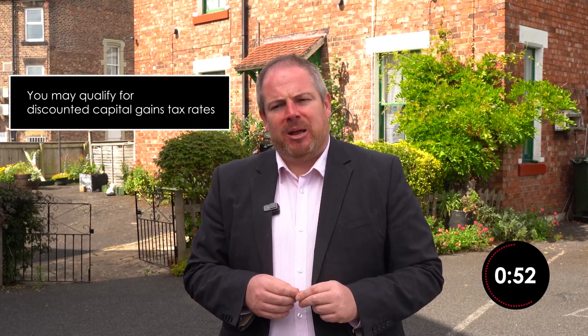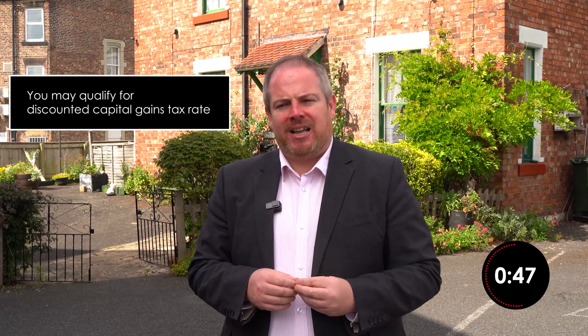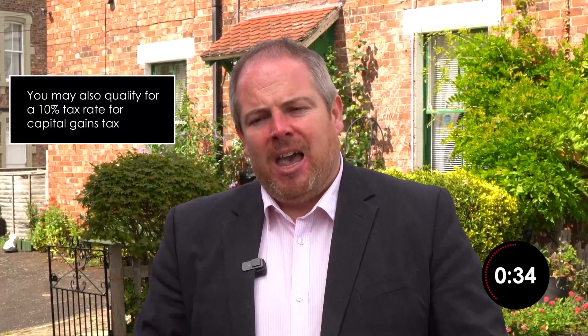Second, if your property qualifies as a Furnished Holiday Let, it might be eligible for certain capital tax benefits. Qualifying holiday accommodation can be sold at up to less than half the normal capital gains tax rate. Gains on the disposal of residential property attract tax rates of up to 28%, but qualifying holiday accommodation can qualify as a business asset with a flat 10% rate of capital gains tax. If you're not currently letting residential properties or qualifying holiday accommodation, you might still be able to bring it into use as a holiday let going forward to access the 10% rate of capital gains tax.